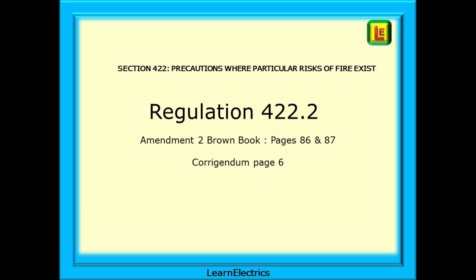The first one is to do with section 422, precautions where particular risks of fire exist. The regulation number is 422.2 and it is found on pages 86 and 87 of the Brown Amendment 2 book.